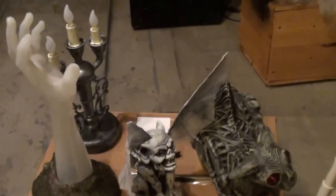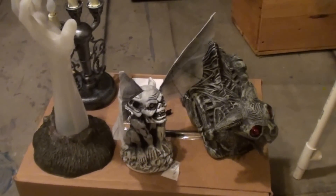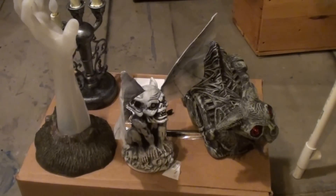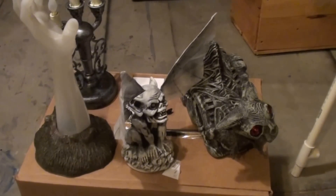Now, I don't know that I necessarily would have bought these things myself before, but I'm glad they sent them because they introduced us to some really cool stuff that we just really didn't know about.